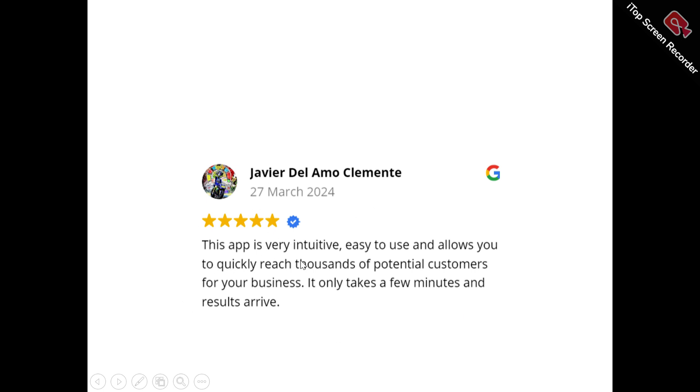This is Avia. He said: 'This app is very intuitive yet easy to use, and allows you to quickly reach thousands of potential customers for your business. It only takes a few minutes and results arrive.'